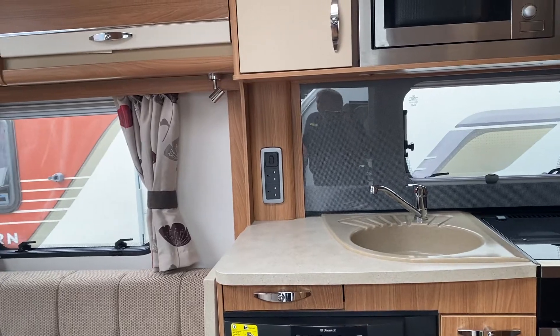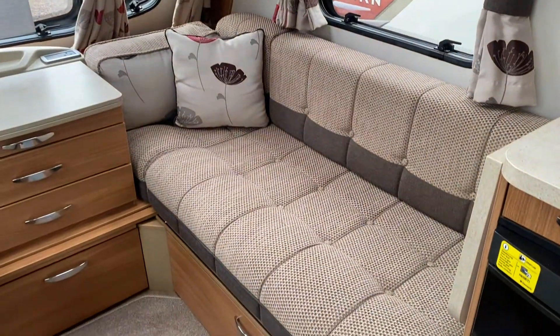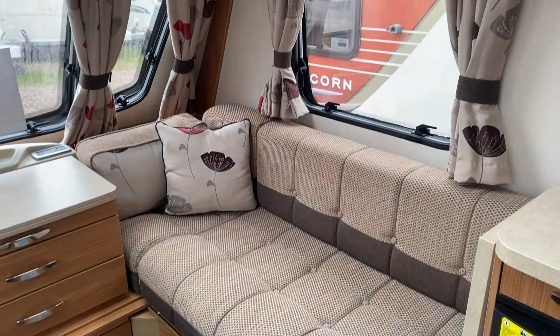The fully laden weight of this caravan is fifteen hundred and sixteen kilos, and we've got it priced at £16,595.